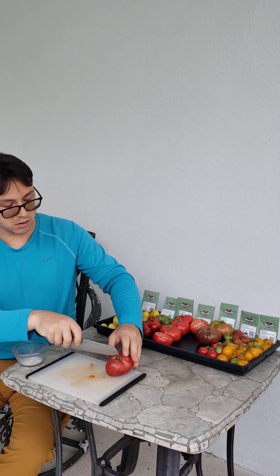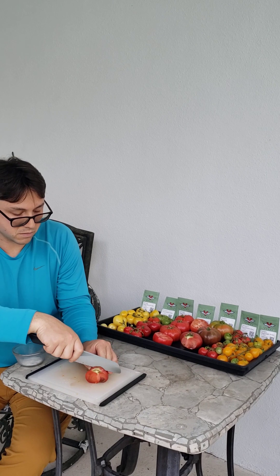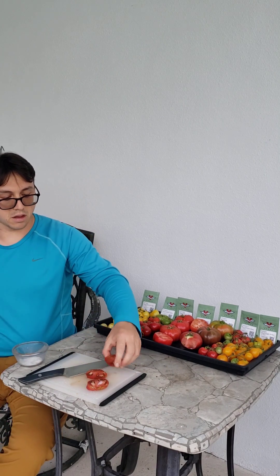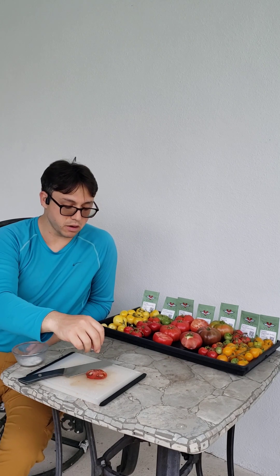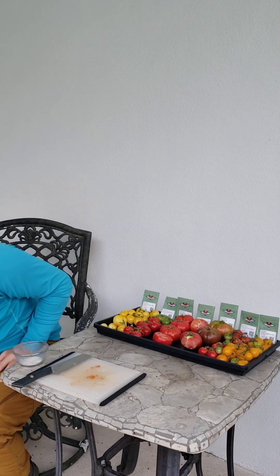That's a meaty tomato. They say this is supposed to taste like the Cherokee Purple. I've never eaten a Cherokee Purple, so I can't say, but if it tastes like this, it's delicious.